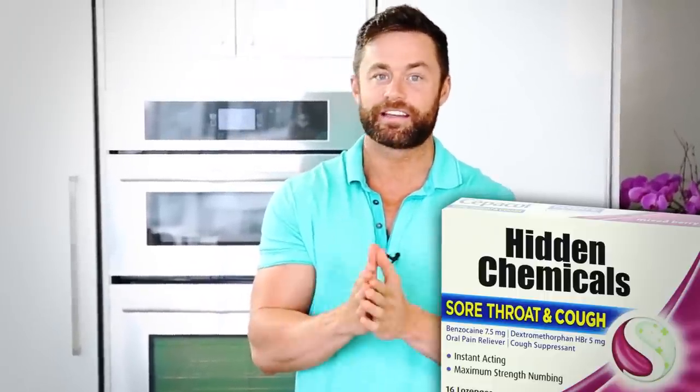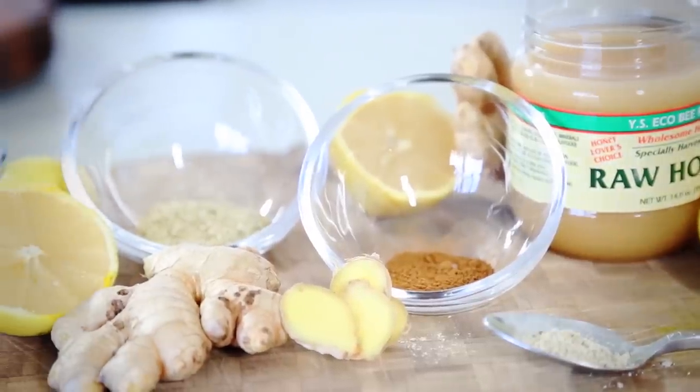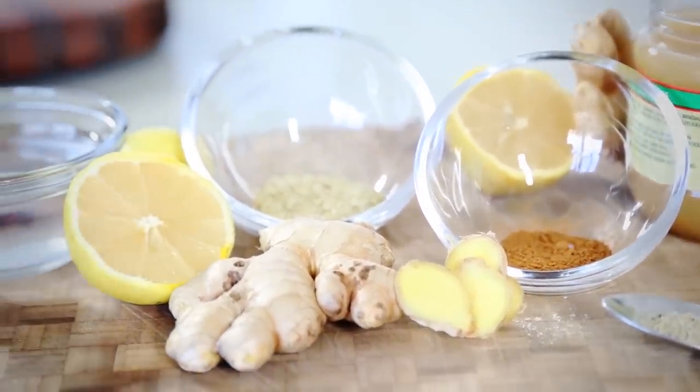A lot of the cough drops available today on the market have hidden chemicals, artificial sweeteners, things that you don't want in your body and you definitely don't want your children to have. So we're going to make up a cough syrup today that's holistic, that can remedy the cough and help your body heal naturally. At the end of this video, I'm going to be giving away a juicer to one lucky winner and some of our Organifi Greens. We'll leave a link below this video.